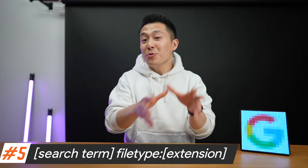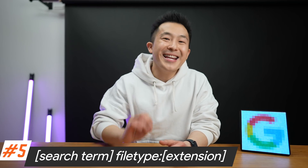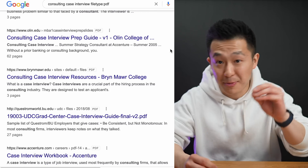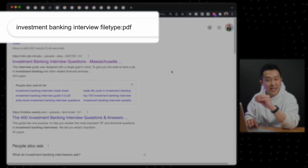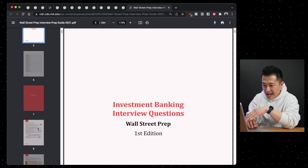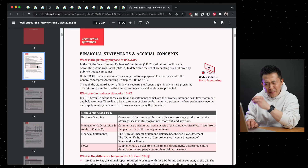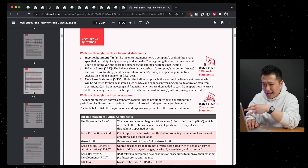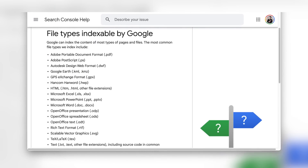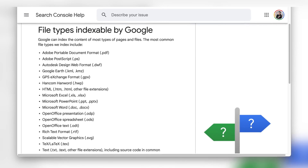Productivity tip number five: use the file type search operator. If you're a working professional, this is a quick and easy way to find industry reports or research papers in PDF format. When I was in college preparing for management consulting interviews, I literally typed 'consulting case interview filetype:PDF' to find free practice cases and corresponding explanations. While researching this video, I typed 'investment banking interview filetype:PDF' and came across a super comprehensive guide from Wall Street Prep under the mit.edu domain — highly recommended if you're applying for investment banking, sales and trading, or equity research roles. I mainly use PDF and doc, and haven't found many use cases for other extensions like PPT, but let me know what you search for.